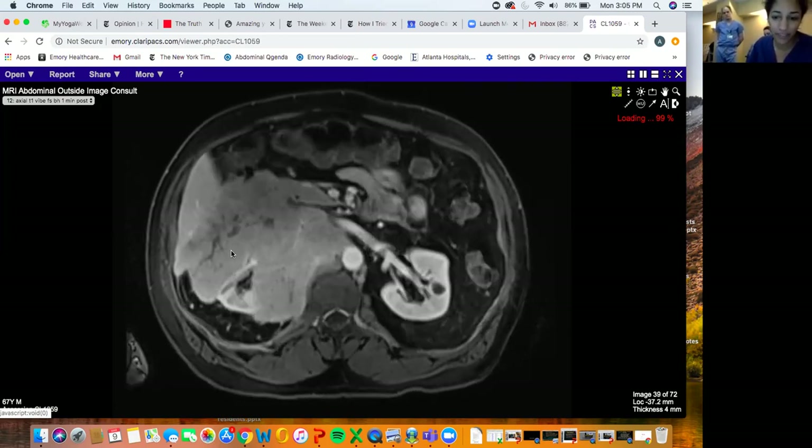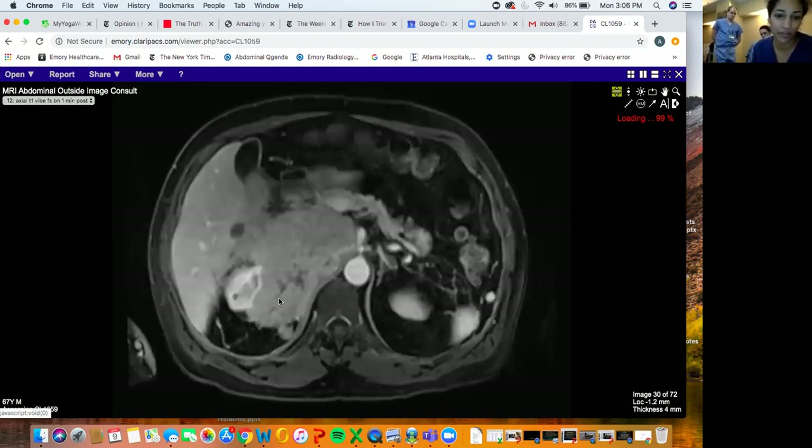A couple of words about plasmacytoma: there's solitary bone plasmacytoma and extramedullary plasmacytoma. The solitary bone one is often in the pelvis like the sacrum. The extramedullary type can be anywhere in the body, but the most common place is actually in the head and neck - if you Google plasmacytoma MRI, most cases you'll see will be in the head and neck.